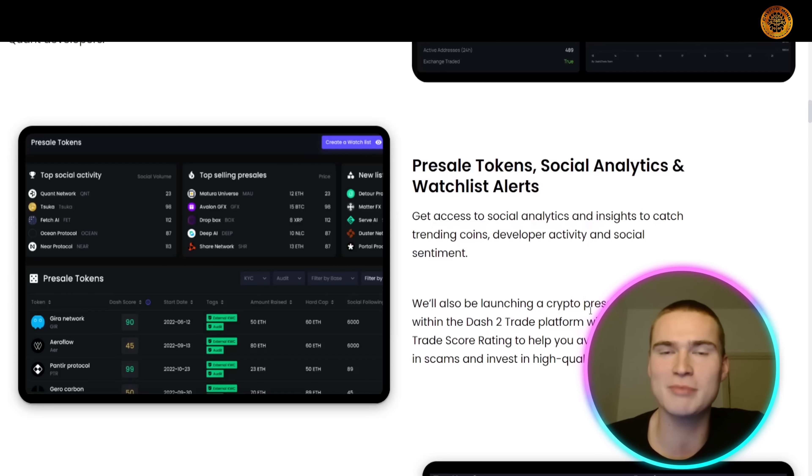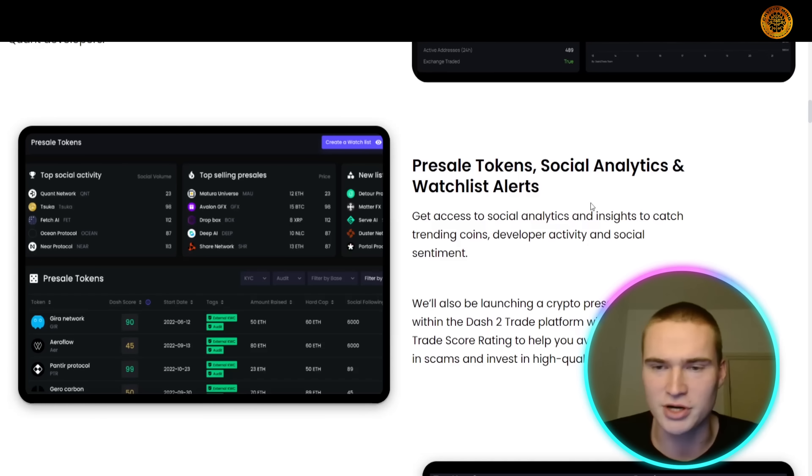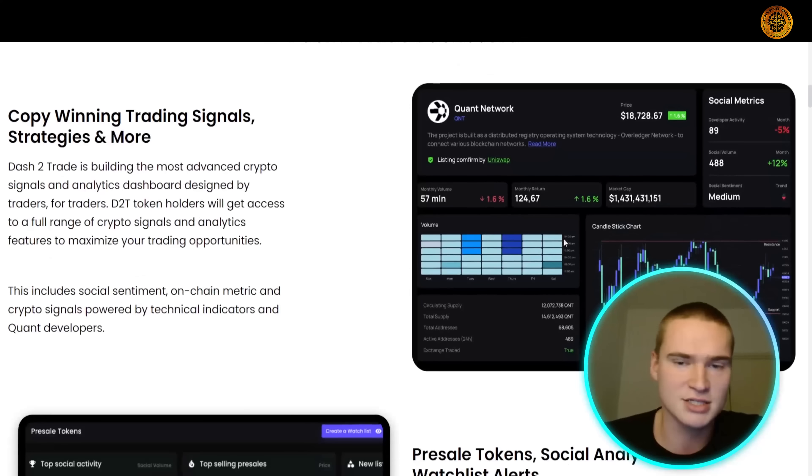The platform also has a crypto pre-sale section with their own score and rating system to evaluate pre-sales, ICOs, and everything you need to know about them. You'll also see social analytics to track trending tokens, with some nice examples shown on the left and right of the dashboard. All links are in the description.